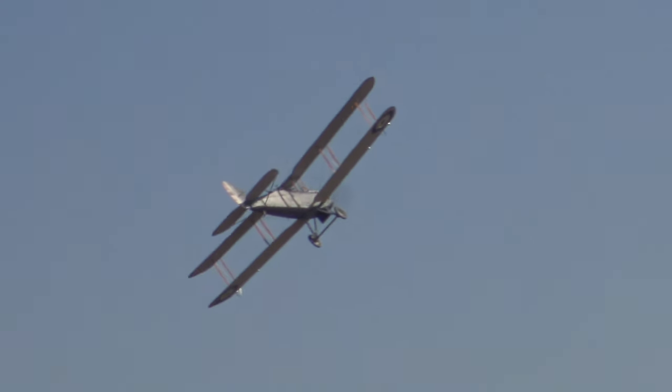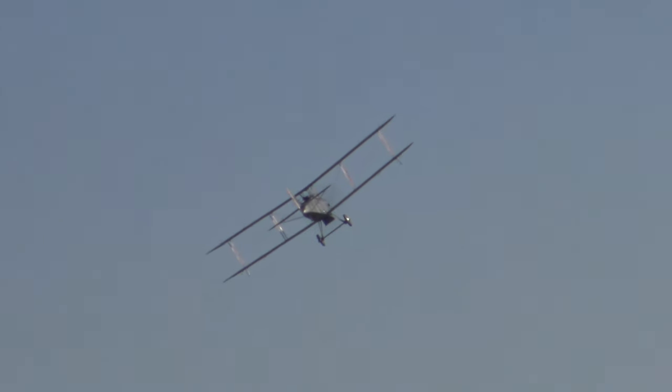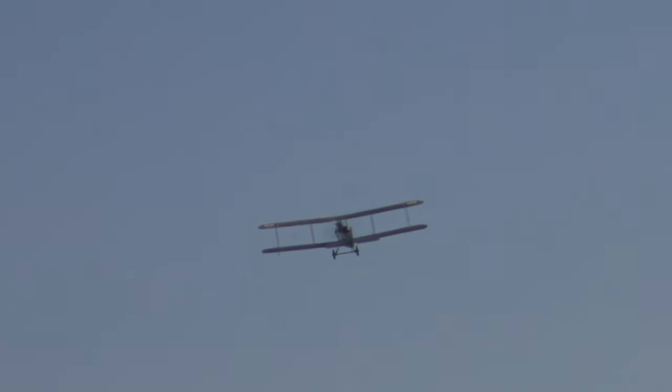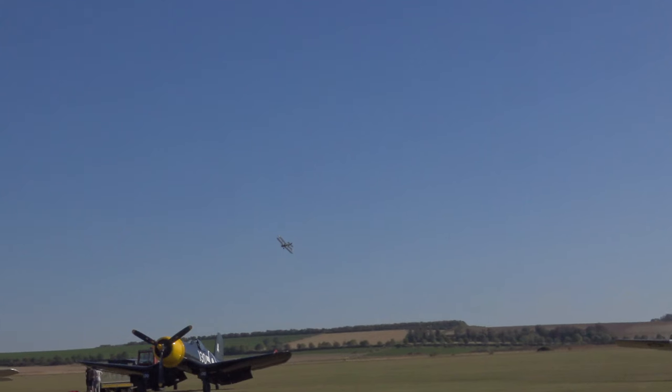They were also on the strength of Number 35 Training Depot Station. An improved, much-modified DH-9A model, which served so extensively around the British Empire after World War One, was stationed here with Number 2 Flying Training School — flying in front of us.